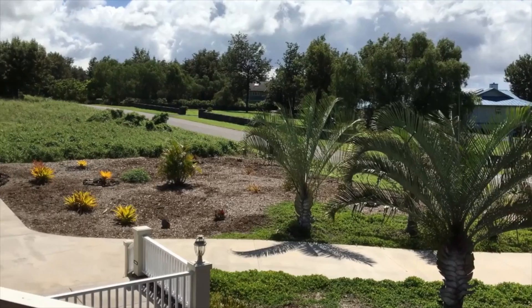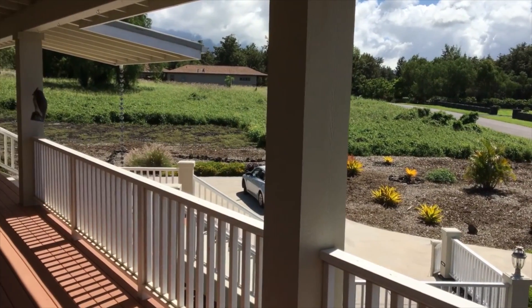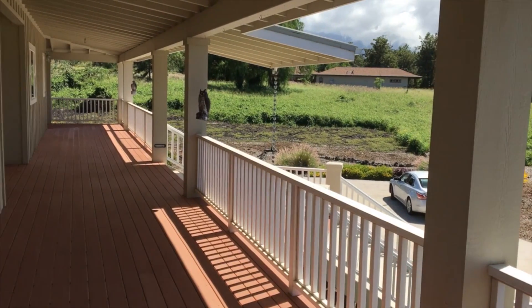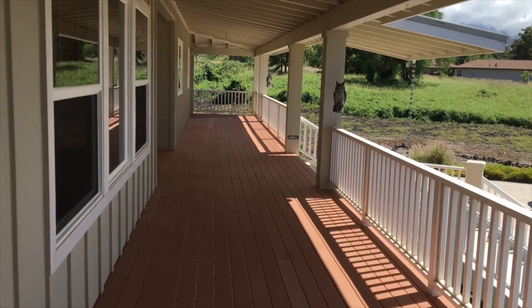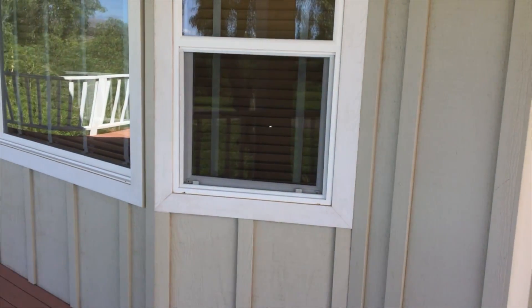Pu'ulani Ranch boasts the Big Island's best weather along with some of the most spectacular views in all the islands. And you won't miss any of those views from this beautiful wrap-around composite, weather-resistant decking.